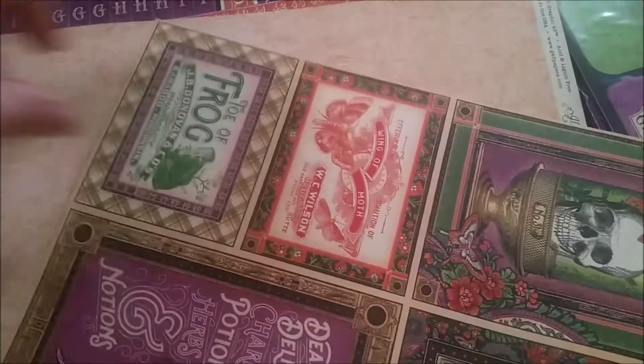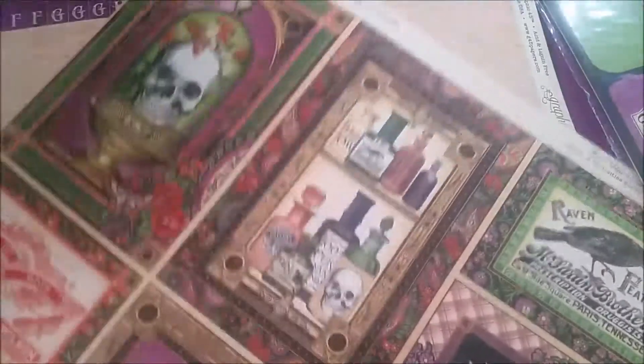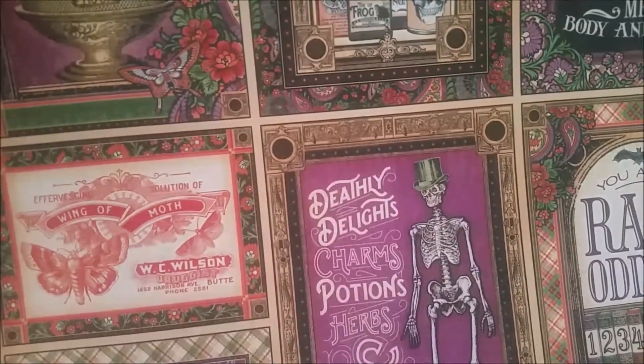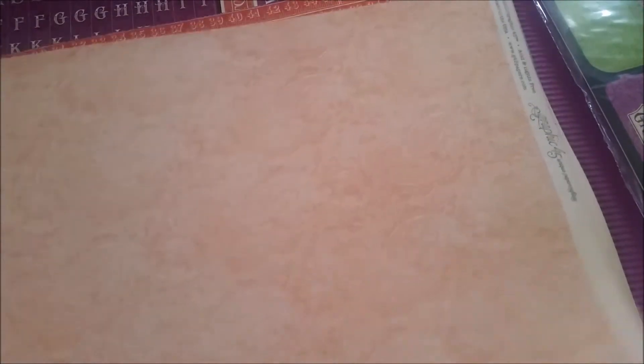This one is the Cabinet of Curiosities paper. It is like a gorgeous paisley, kind of peachy colour. I hope that you can see this okay - the lighting's not that great in here today. And then on the back, again cut-out bundle cards that we can cut out and use. So those are really awesome. There's two of those.